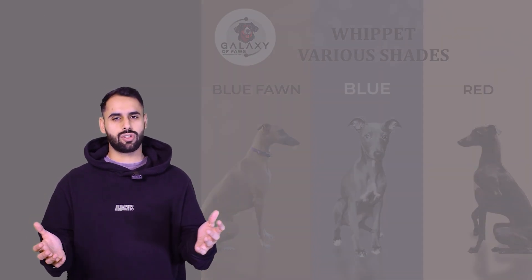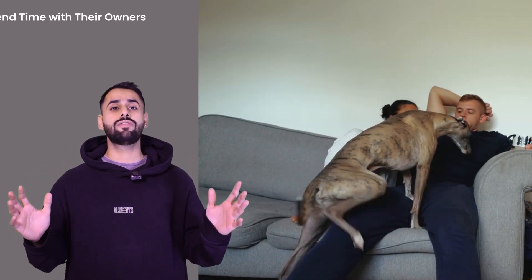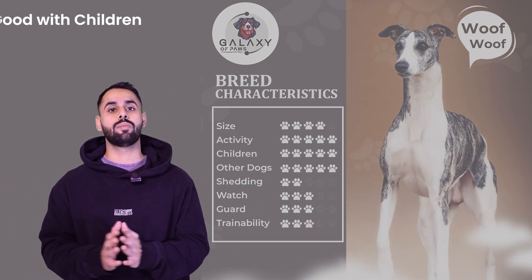If we talk about the nature of this dog, it is a very calm and gentle dog, and it loves spending time with their owners. It is very gentle with kids and friends that come around.